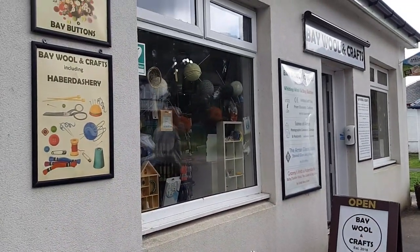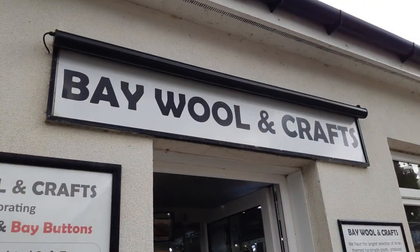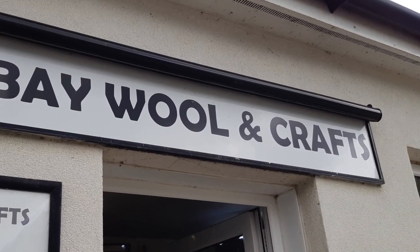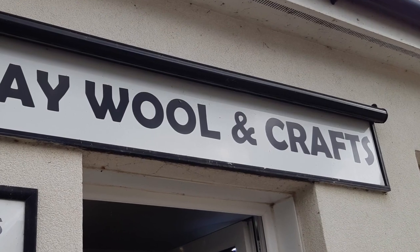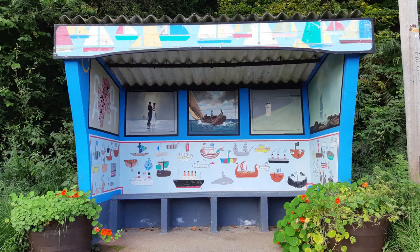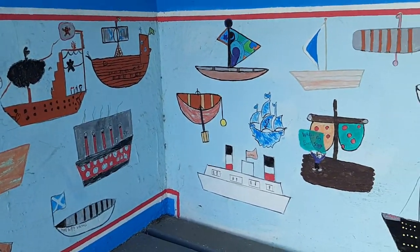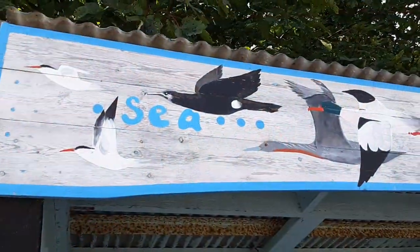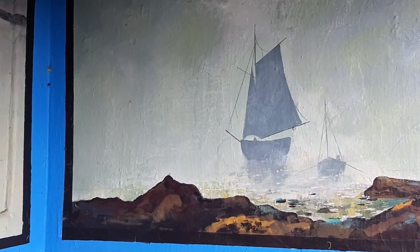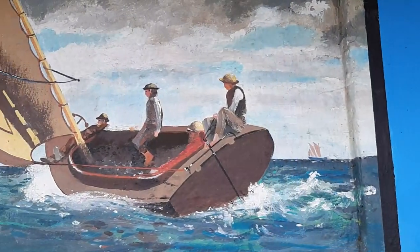We drove around the coast towards Brodick, pausing for a while when I spotted a little wool and craft shop in Whiting Bay. Did I buy anything? Well, possibly there were one or two things I couldn't resist, but you'll have to wait till next time to find out. We stopped again to eat a bit of lunch, parked near some wonderfully painted bus shelters. I imagine it must have been some kind of community project involving people of all ages — the paintings would definitely make a wait at the bus stop a little bit more interesting than usual.